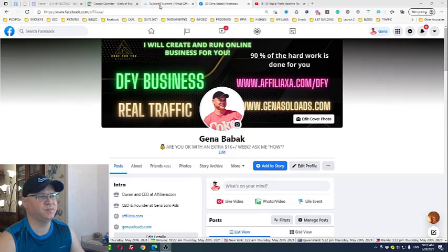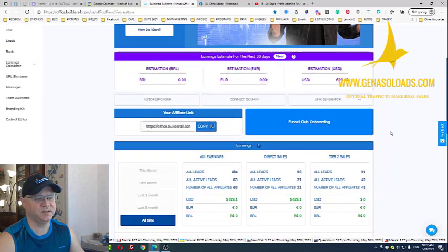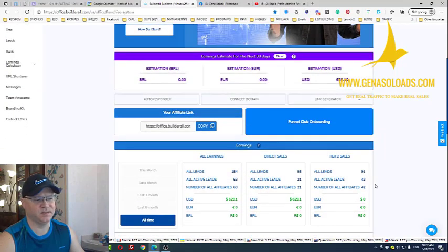With Rapid Profit Machine Funnel, I managed to make $629 already within the first three weeks, but I also managed to get 63 active leads, which will be building my passive income from Tier 1 and Tier 2 commissions as well. So if you are like me and you like recurring passive income monthly, watch this next video and talk to you soon.